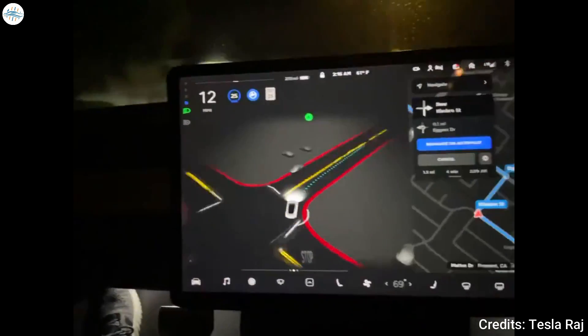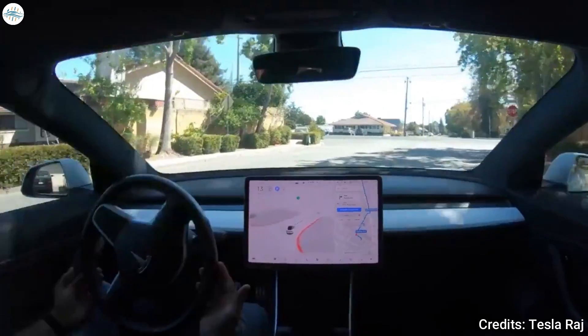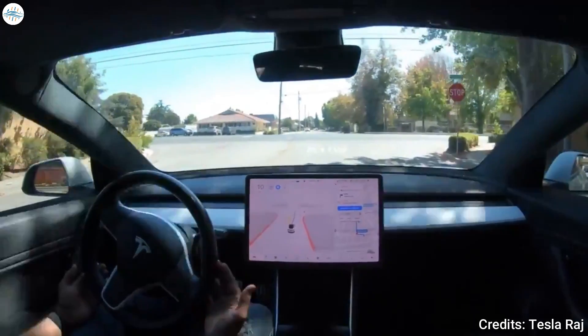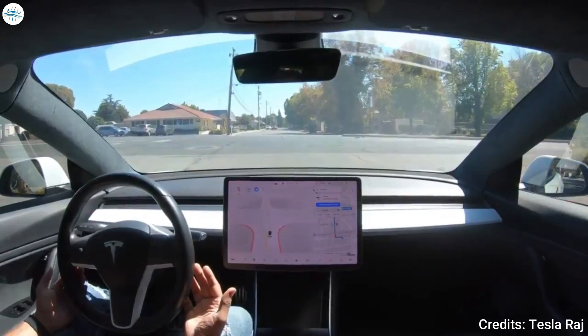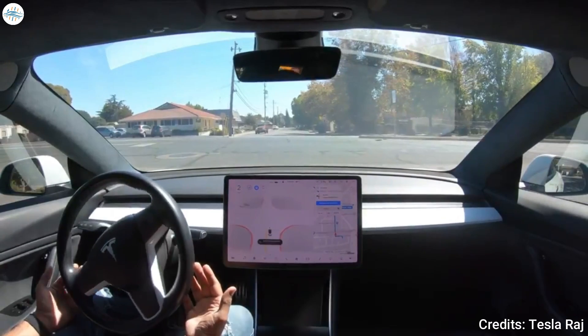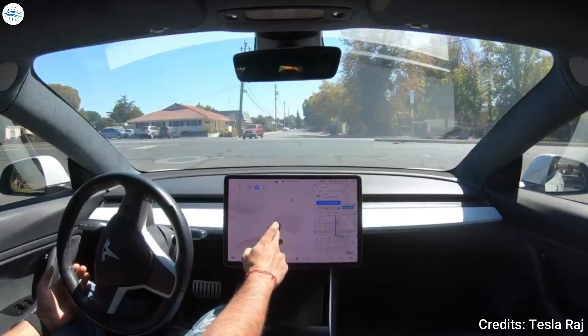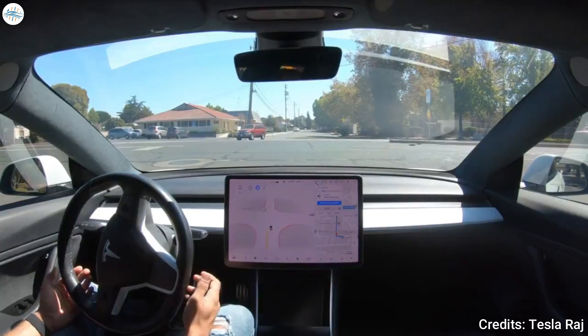This is not to say that the improvements rolled out to FSD beta 10 are strictly incremental, of course, as it remains to be seen how the new update performs in more challenging situations. These tests would likely be done and shared in the coming days, as FSD beta testers push the newly released iteration of the driver assist system to its limits.